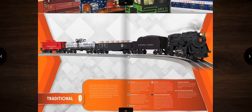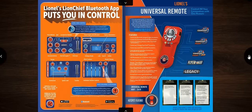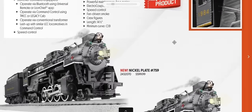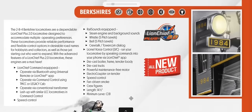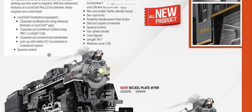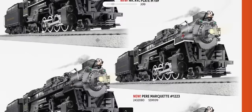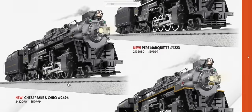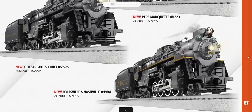Now moving into the traditional/Lion Chief section. Lion Chief Berkshires appear to be based on the Polar Express versions, offered in Nickel Plate 759, Pere Marquette 1223, C&O, and L&N representing Big Emma, 1984. P-32s for Amtrak go around O31 curves in Amtrak and Metro North heritage schemes including Conrail.